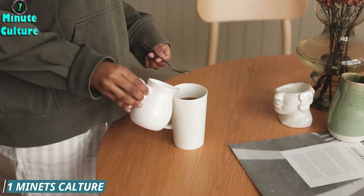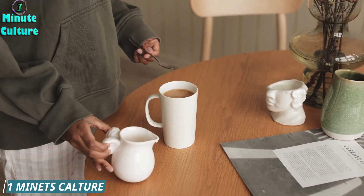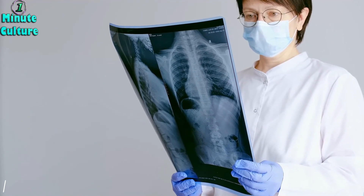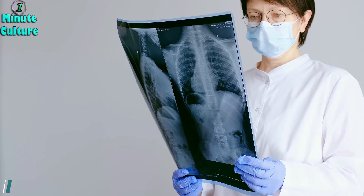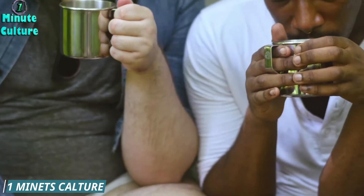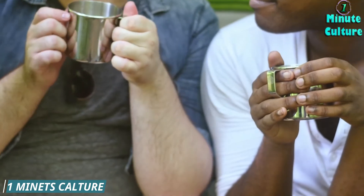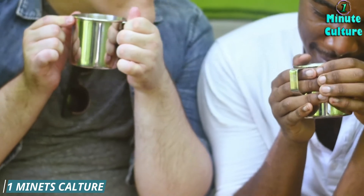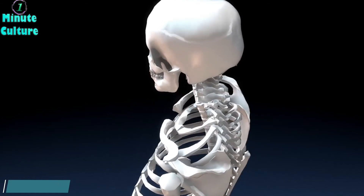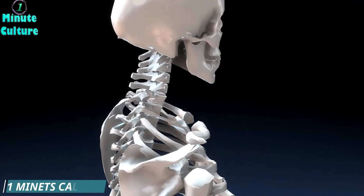Turmeric and Coconut Oil. Curcumin is one of the components of turmeric that provides most of its health benefits. It needs to be combined with other ingredients, particularly with fat, to be fully absorbed by the body. Combining turmeric with coconut oil can bring positive results to your body since curcumin, with all of its health benefits, can freely travel through your body. You can add this powerful duo as ingredients to your favorite dish — a curry would be a good example. You can also make a paste by mixing one teaspoon of turmeric powder with coconut oil. Apply this paste on painful body parts and joints for three hours before washing it off with water.